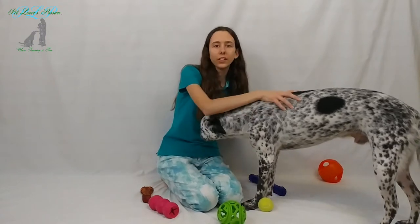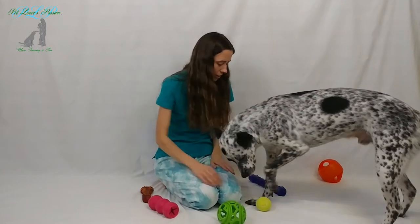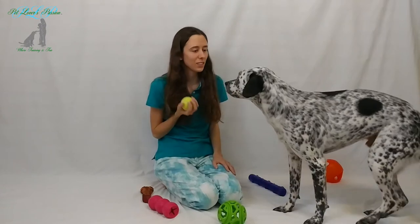Now I'm sure your dog has lots of toys, but to start, pick your dog's favorite and teach him how to catch with that.